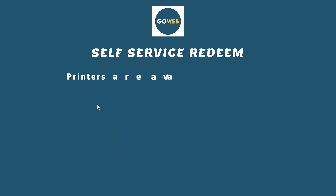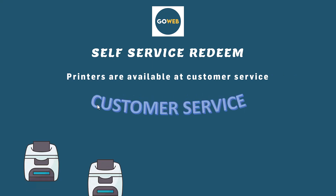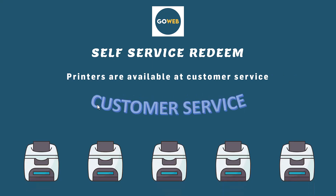Customers are able to redeem their ticket in a self-service system. You just need to make ticket printers available at the customer services. Each printer has its own QR barcode that identifies the printer.